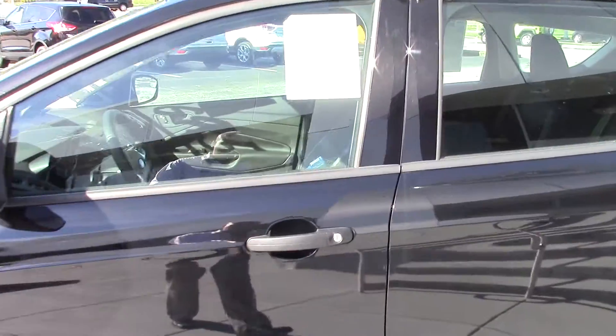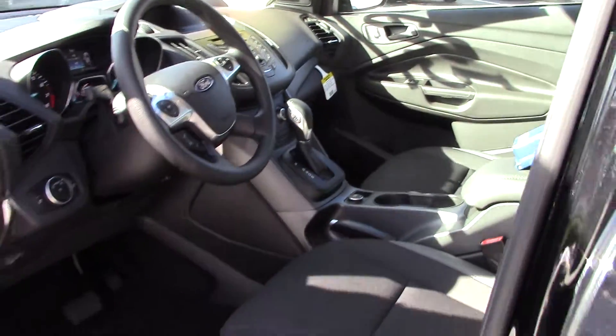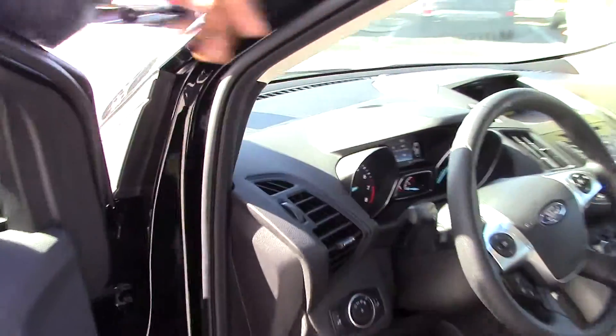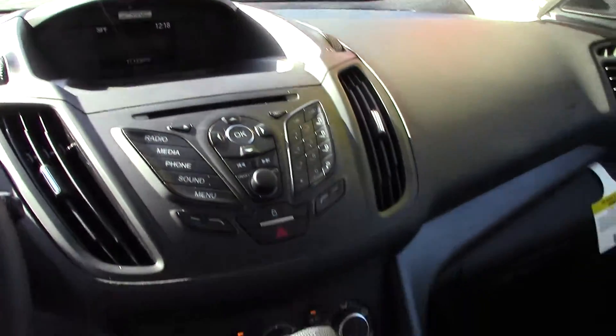I just have this one here, so we're sending you a video on it. It has power windows and locks, cloth seating, sync, cruise, plenty of room for cups, and all your charging outlets and ports.